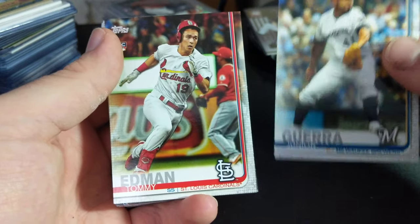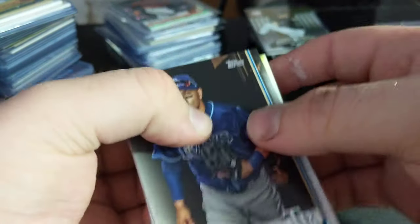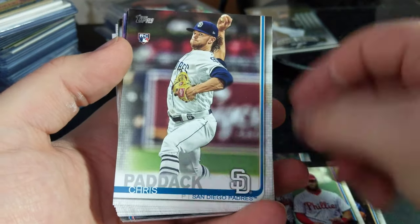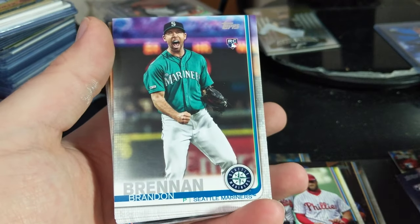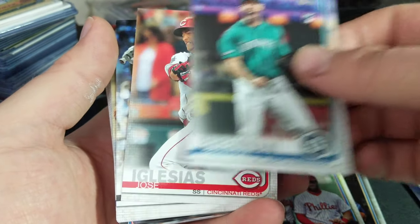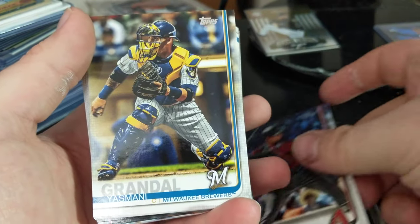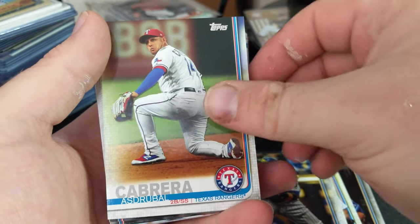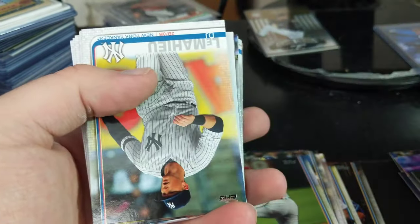Guerrero. Edmond — rookie. Garcia. Divisional Foes. There's Chris Paddack — rookie. Hey, there's a Vladimir Guerrero rookie — alright, this is good. Brennan. Iglesias. Murphy. Grandal. Ramirez. Asherbal Cabrera. A Gregory Soto rookie.